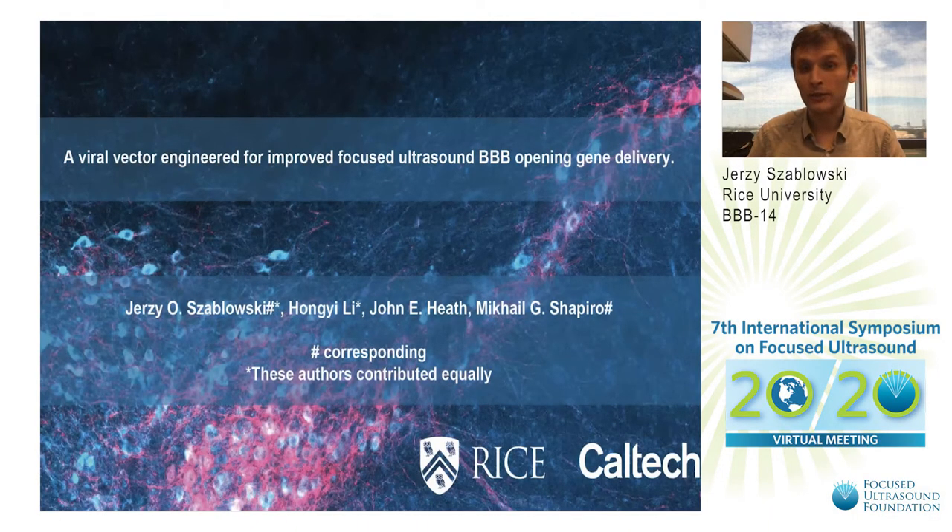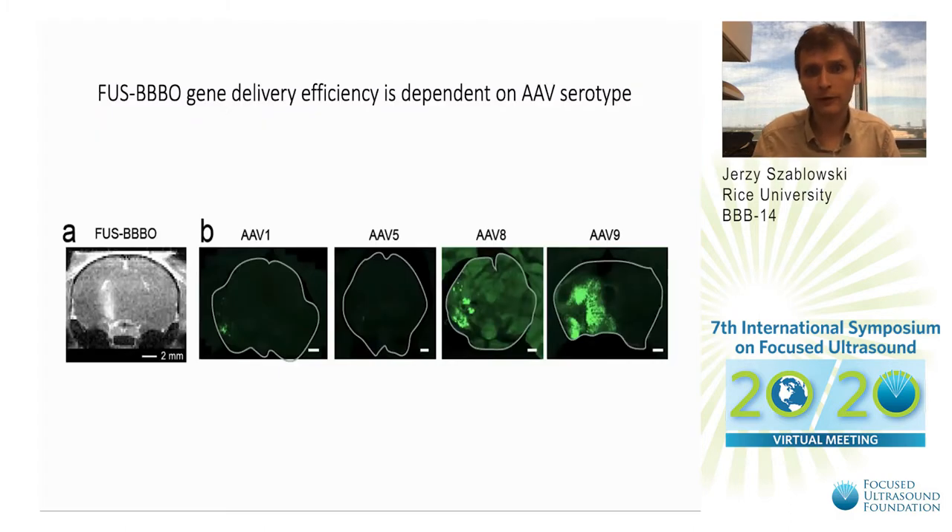Welcome. I'm very excited to present the work we've been working on for the past couple of years, where we are developing a new viral vector for improved focused ultrasound BBB opening gene delivery. We found that depending on the sequence of the capsid and the serotype of AAV, we either have worse or better efficiency of delivery following focused ultrasound BBB opening.